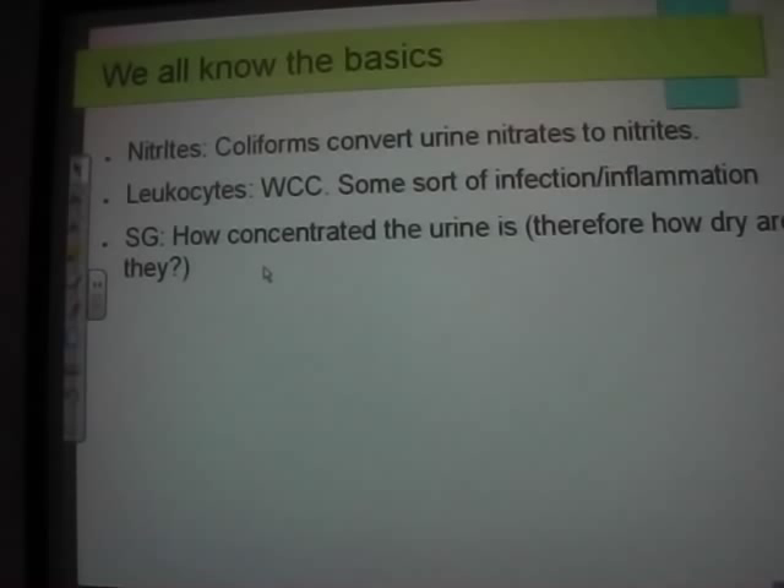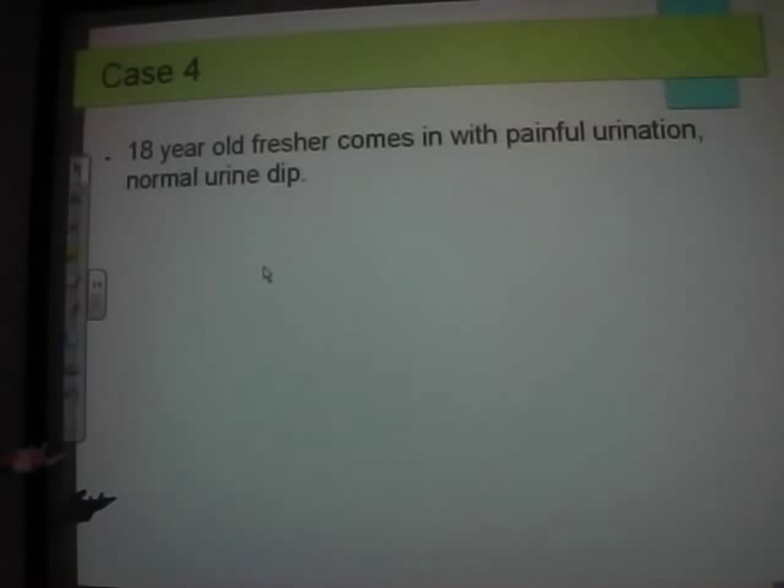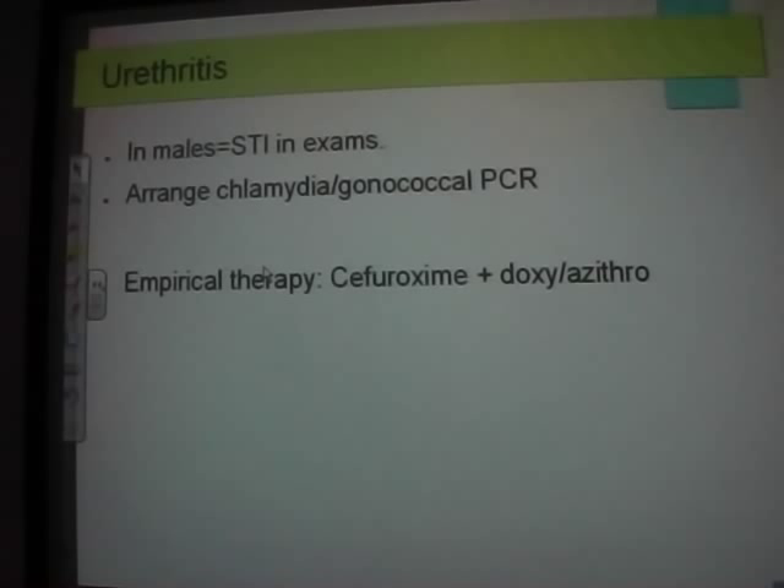Urethritis — a standard exam question. Young males with painful urination and urethritis, think STI — gonococcal or chlamydia. PCR is used now — you don't need to do swabs down the penis anymore, just take a urine sample. For chlamydia, azithromycin is the drug of choice now because it's a one-off stat dose. Chlamydia is an obligate intracellular bug so antibiotic penetration is tough — it used to be doxycycline for days, but now just one dose of azithromycin.